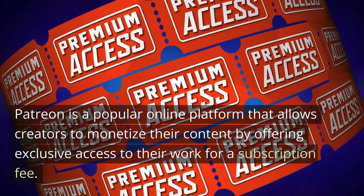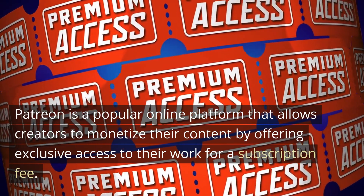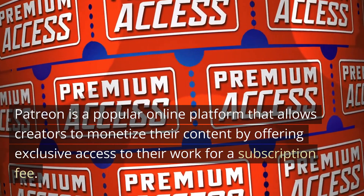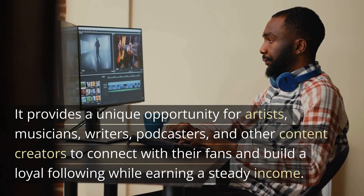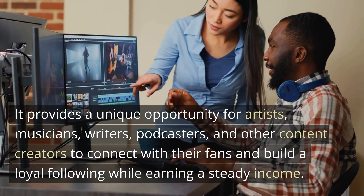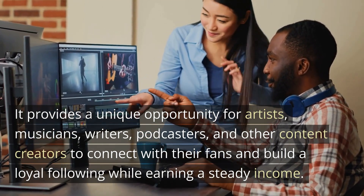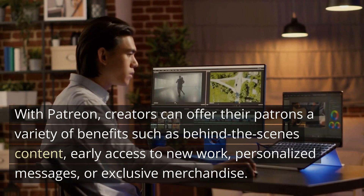Patreon is a popular online platform that allows creators to monetize their content by offering exclusive access to their work for a subscription fee. It provides a unique opportunity for artists, musicians, writers, podcasters, and other content creators to connect with their fans and build a loyal following while earning a steady income.